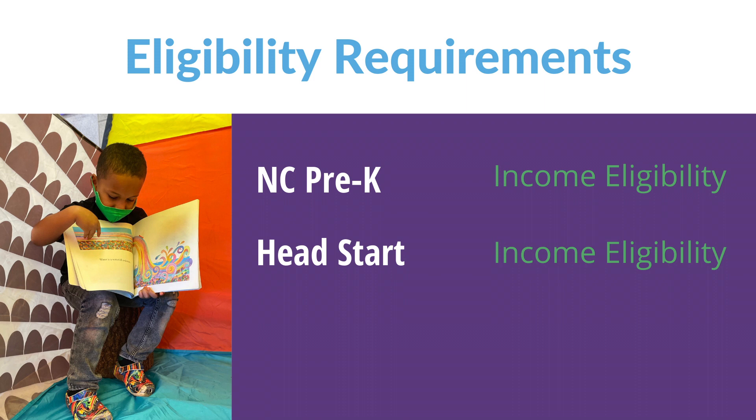NC Pre-K and Head Start have income eligibility requirements, and Title I Pre-K classrooms at Wake County Public Schools consider academic need.